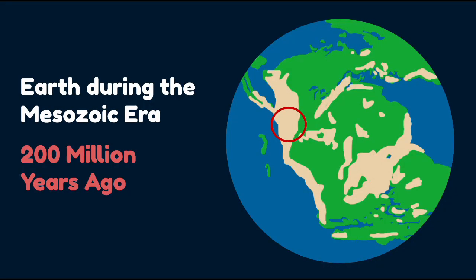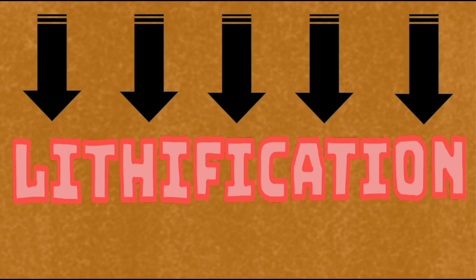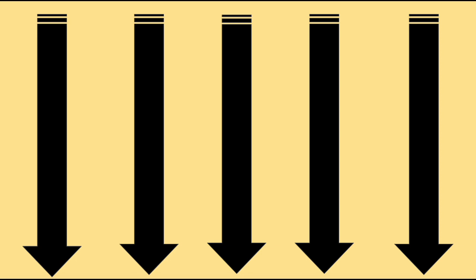Later on, during the Mesozoic era, the ocean dried up and the region became a desert. The desert landscape was dominated by sand dunes. Just as we saw with the marine life's remains, these loose sand sediments also underwent lithification. This time, it formed sandstone.